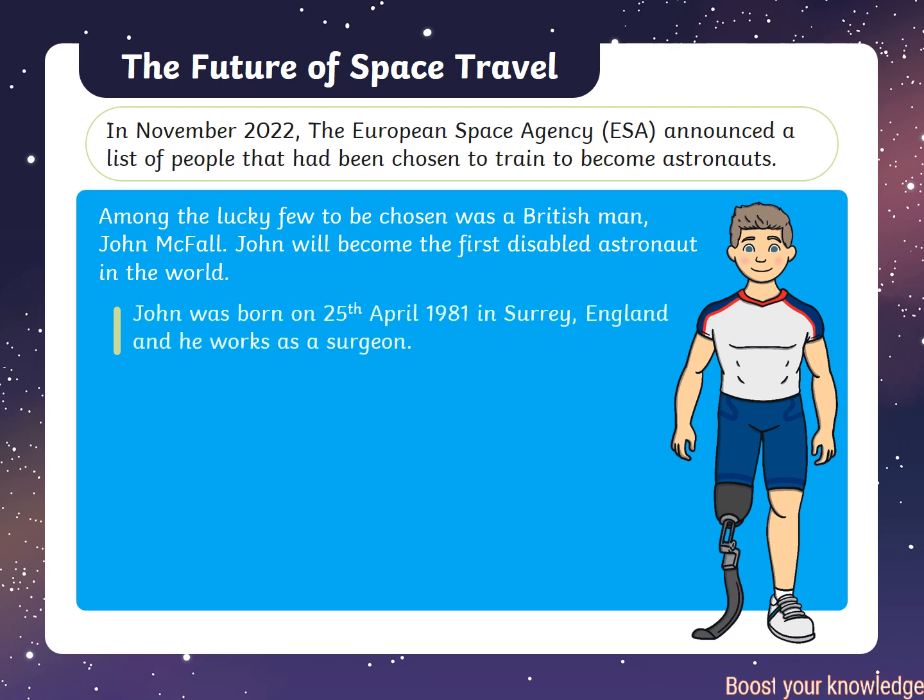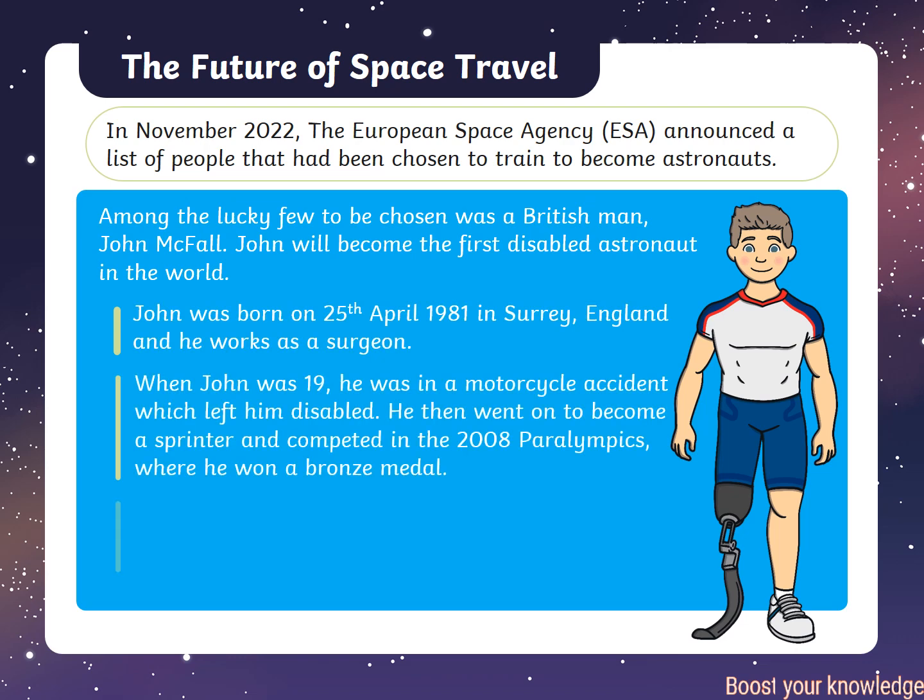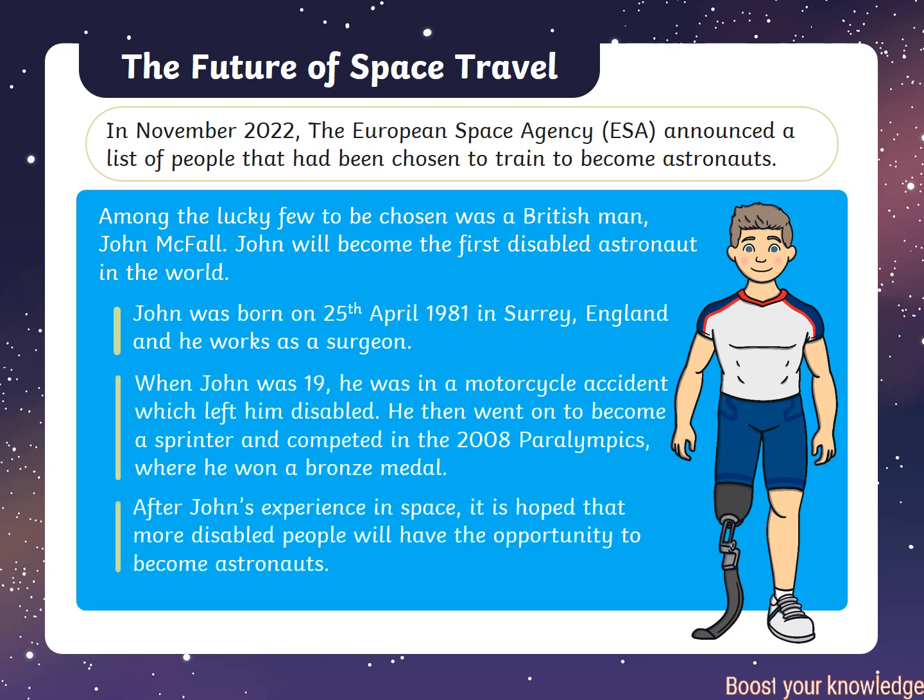In November 2020, the European Space Agency announced a list of people chosen to train to become astronauts. Among the lucky few chosen was a British man, John McFall. John will become the first disabled astronaut in the world.